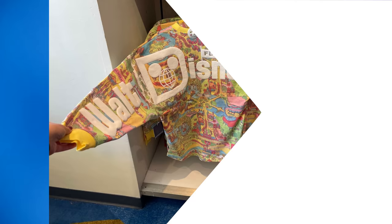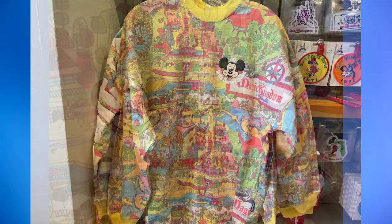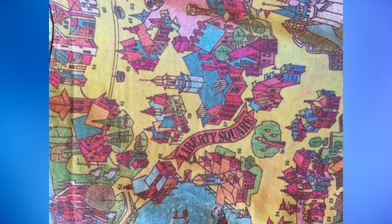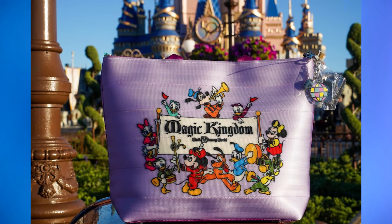Disney accidentally released the Vault Collection's 1970s Magic Kingdom Map Spirit Jersey a few days too early. Last week we reported it was available, even though we were able to buy it at Disney's Contemporary Resort — but it was pulled from shelves because it was supposed to be released today, January 24, 2022. Cast members said as of yesterday it would be released at most locations today, and indeed it was. When guests asked the Contemporary where the Spirit Jersey was, they were told it had never been released — as if our photographs were made up. It came out early, was pulled, and was finally released today.